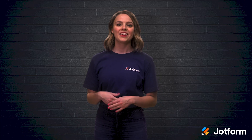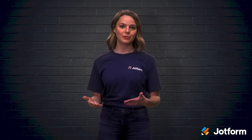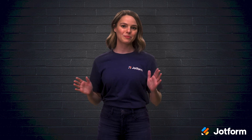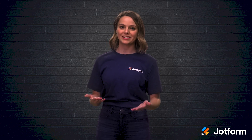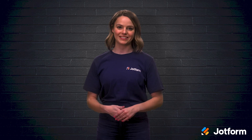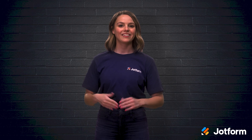Can't decide between Wix or Weebly for your professional website? Having a professional website used to be difficult. Now, with website builders like Wix and Weebly, building your site has never been easier. While both share the same low-to-no-code approach to website design, they each have varying strengths and weaknesses. I'm Sissy with JotForm, and today we'll discuss some of the general differences you should consider when deciding between Wix and Weebly for your professional website. Let's get into it!